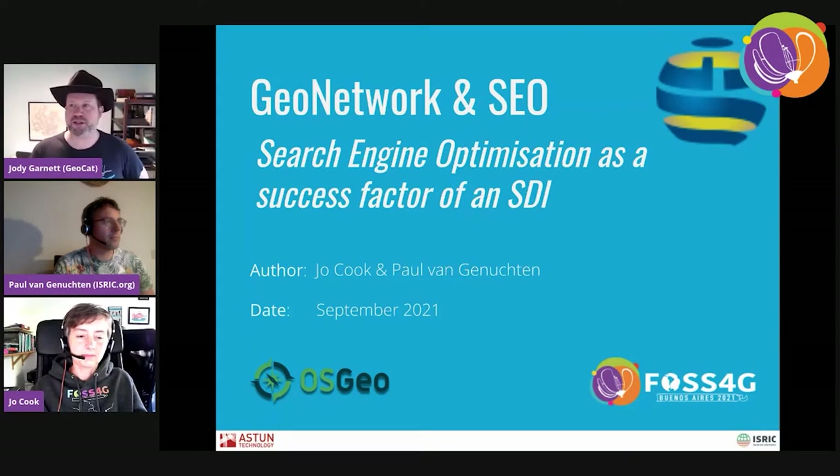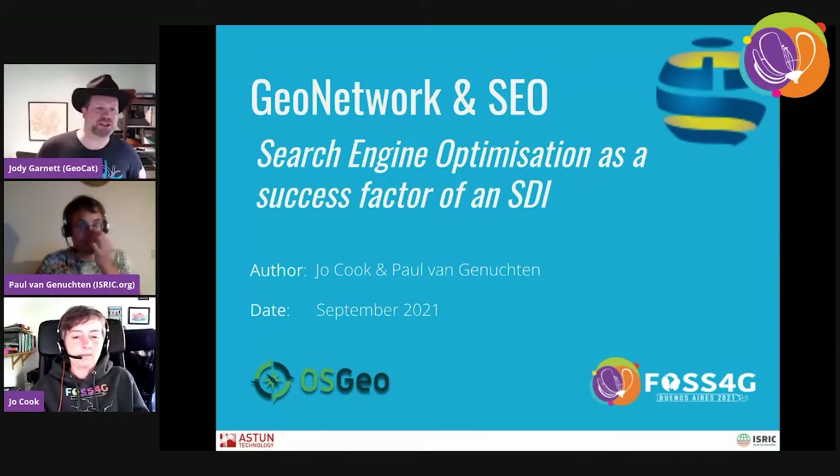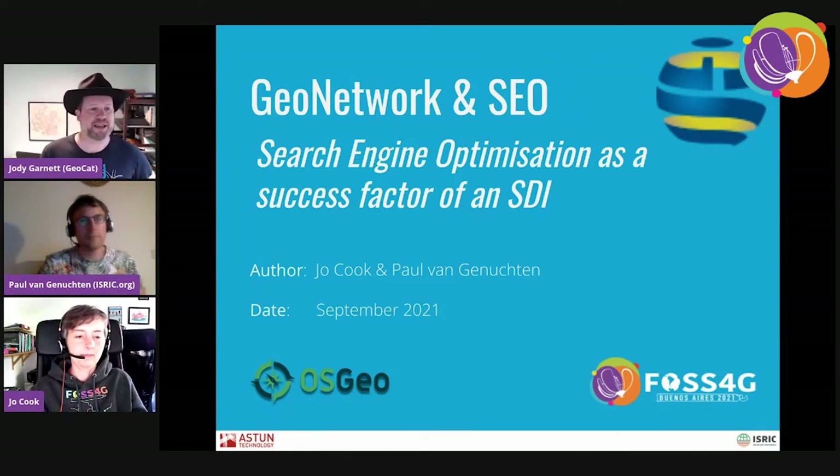Welcome, everyone. I hope you're enjoying Phosphor-G. There's a little bit of a delay between the two systems. I'd like to introduce Paul and Joe, who are here to talk to us about GeoNetwork and search engine optimization. Take it away, you two, and thanks so much for presenting.